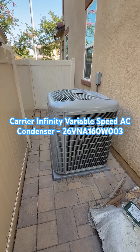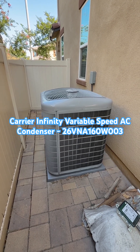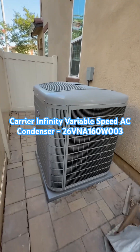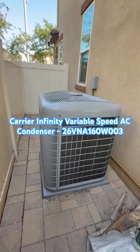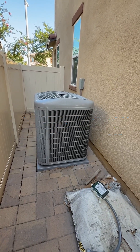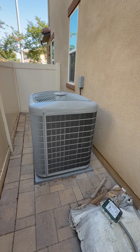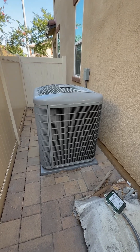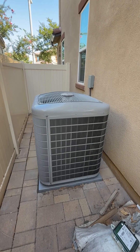This is the new 5-ton Carrier Infinity Series Variable Speed AC Condenser, Model 26VNA160W003. It uses the new R454B Puron Advanced refrigerant. Its efficiency is up to 21 SEER when you match it with the indoor unit, a carrier coil, and an Infinity control thermostat.